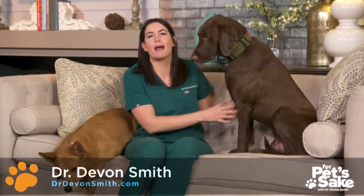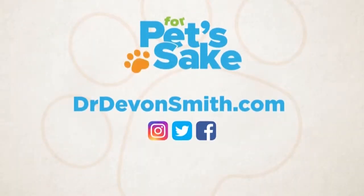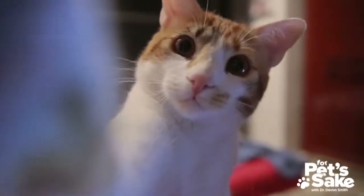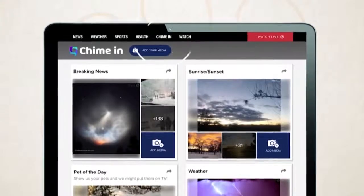To connect with me and to ask your pet questions, visit DrDevinsmith.com and check me out on social media. To share your favorite pet moments with our community, go to our news app, click Explore, chime in, and upload your pet-tastic photos.